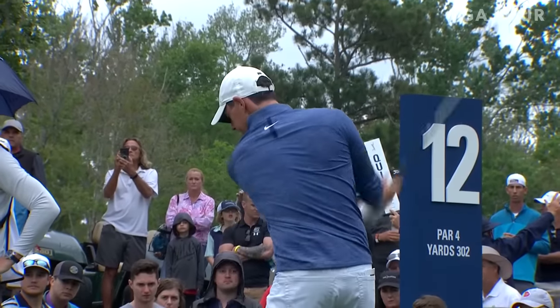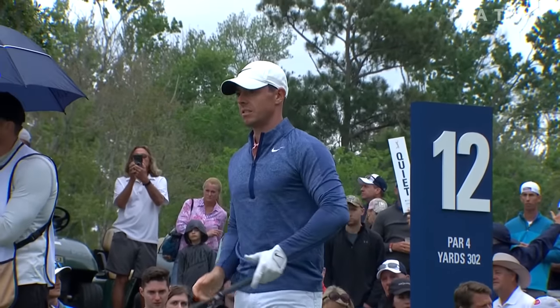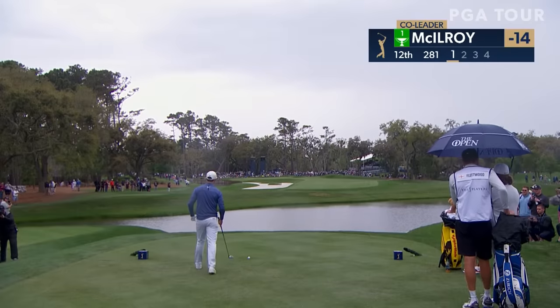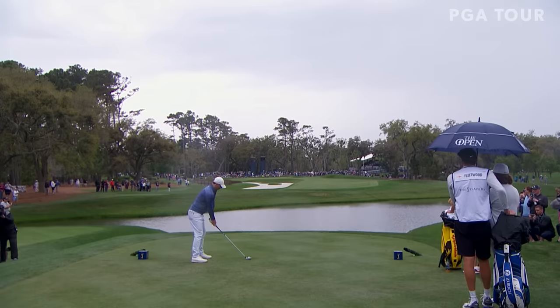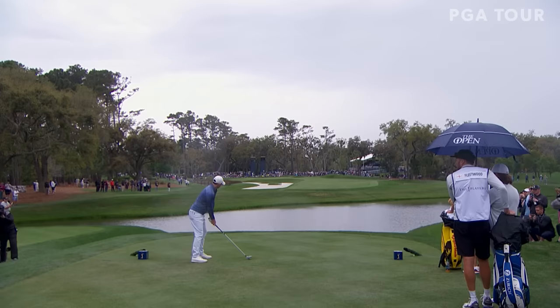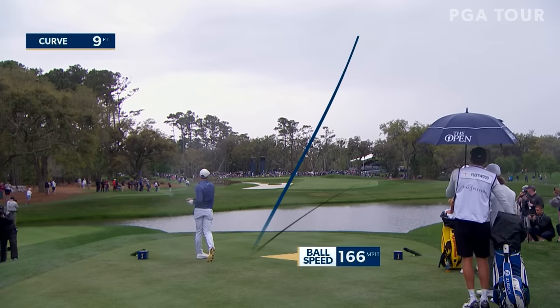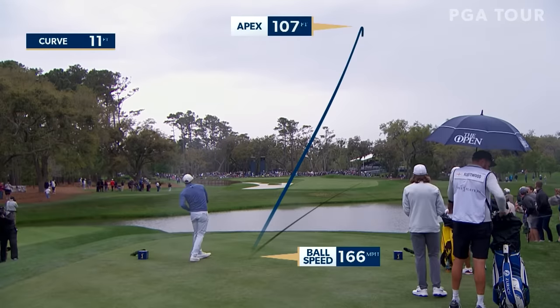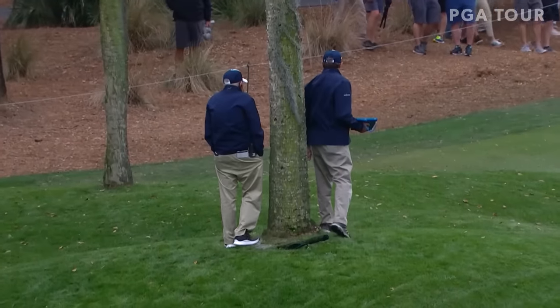He's got less than driver here — it's 276 to the front edge, 281 to the hole, the breeze is coming against him and the temperature has dropped. It's sprinkling a little bit. I would have thought he might have had driver if he's going to take a shot at it. Oh man, wow — he starts away right. That's a last-second don't-hook.